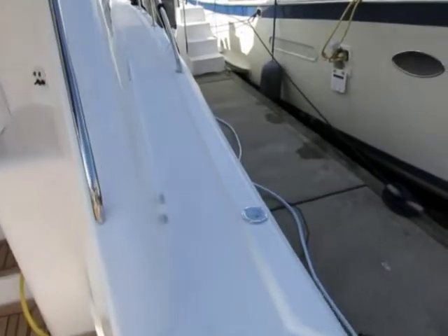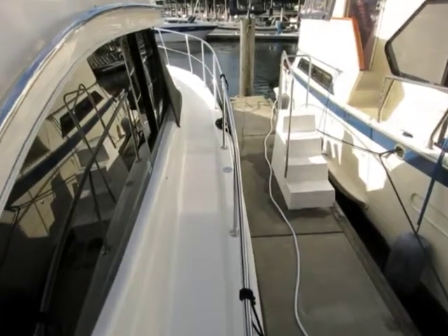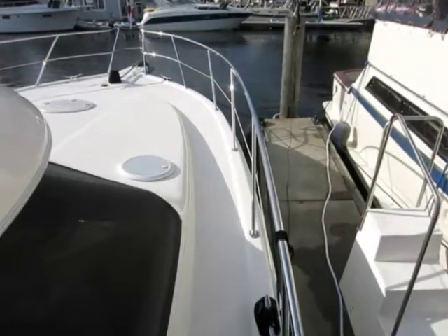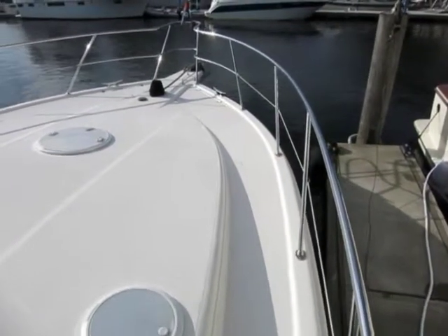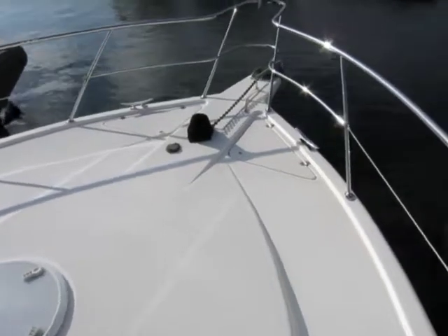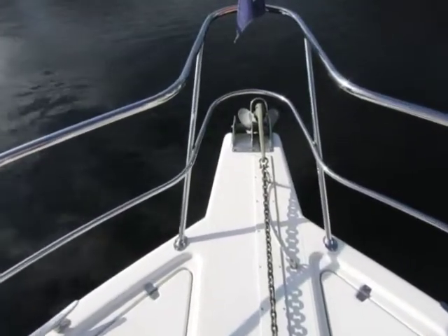Here we're stepping up and moving forward on the side deck, which is plenty wide for good safe access forward — notice the handrails. Approaching the foredeck, notice the welded stainless steel handrails. The nice smooth lines forward are easy for cleaning with no toe stubbers. Good access to the windlass and the anchor chain lockers for anchoring.